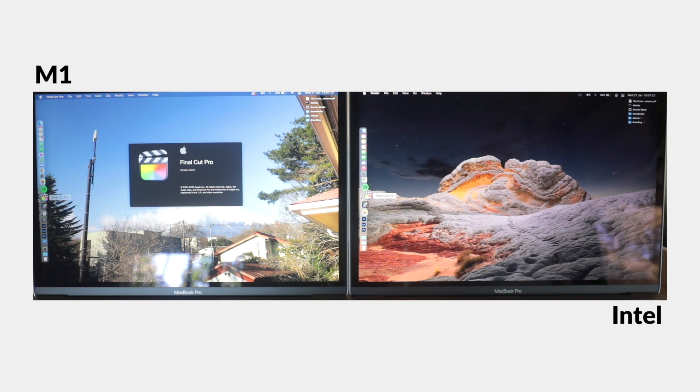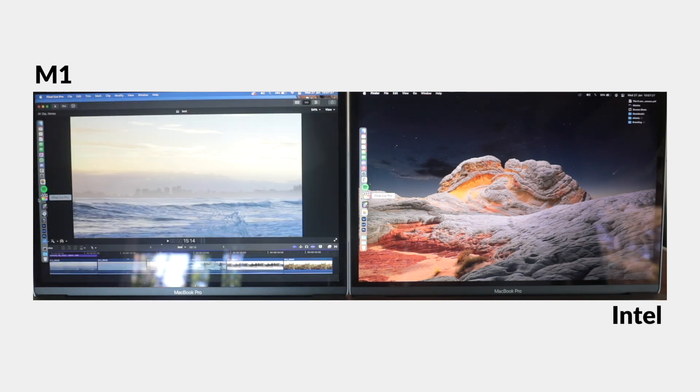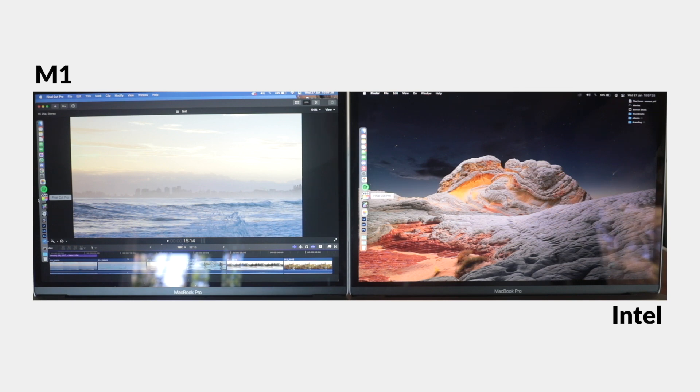Another thing I noted is that in Final Cut Pro I can now edit in the better quality preview mode rather than better performance mode, which has made a world of difference when editing. I also did one other test out of curiosity — how quickly the software launches into your most recent project. That took 20 seconds on the Intel machine and just 8 seconds on the M1.